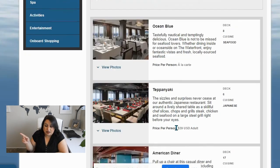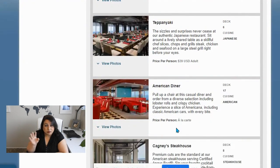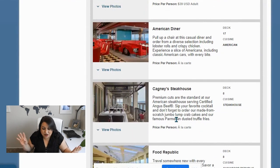I did Teppanyaki on the Epic and it was wonderful — a great time. I actually couldn't adjust my camera to get great footage. But I'm definitely not going to be doing it again on this one since there are other restaurants to try. It's $39 per adult plus a gratuity fee — it's the Japanese cooking in front of you. It's very entertaining; you sit with a whole bunch of people.